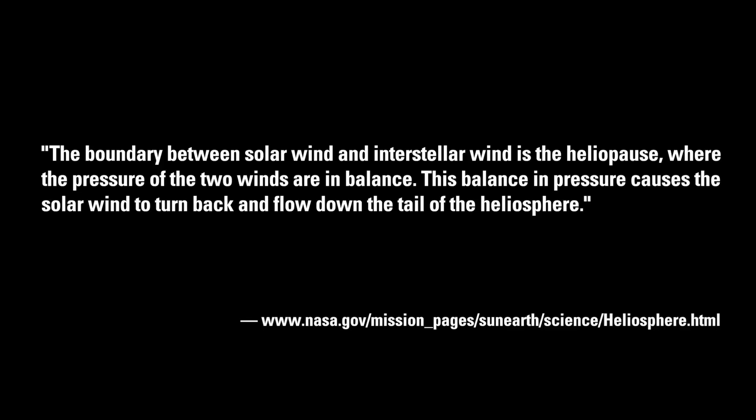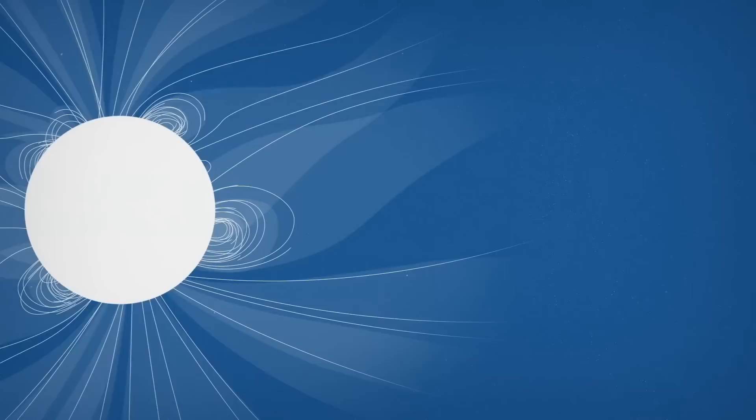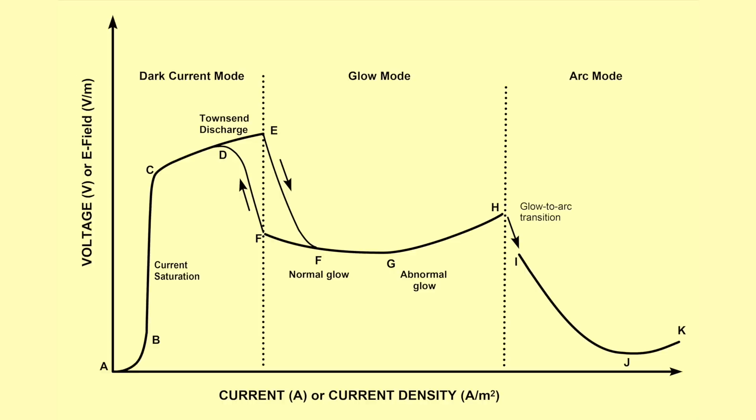There are fewer of them, but they're going a lot faster. NASA has said the boundary between the solar wind and the interstellar wind is the heliopause, where the pressure of the two winds are in balance. This balance in pressure causes the solar wind to turn back and flow down the tail of the heliosphere. Notice there's no mention here of any electrical phenomenon at all, even though the wind consists mostly of positive ions and electrons. NASA only talks about hydraulics — the physics of gases and fluids, winds and pressures — not plasma, not anything electrical, and certainly no mention of what creates that solar wind.